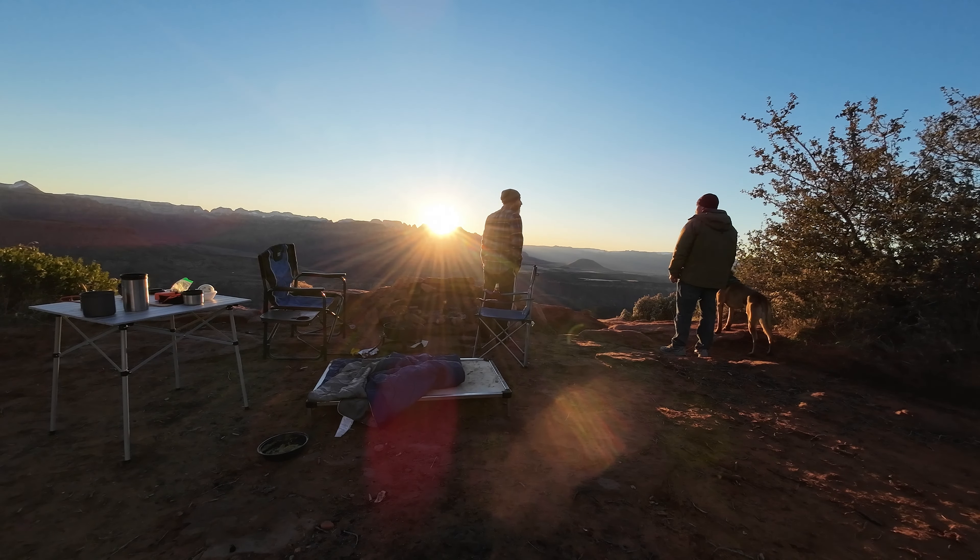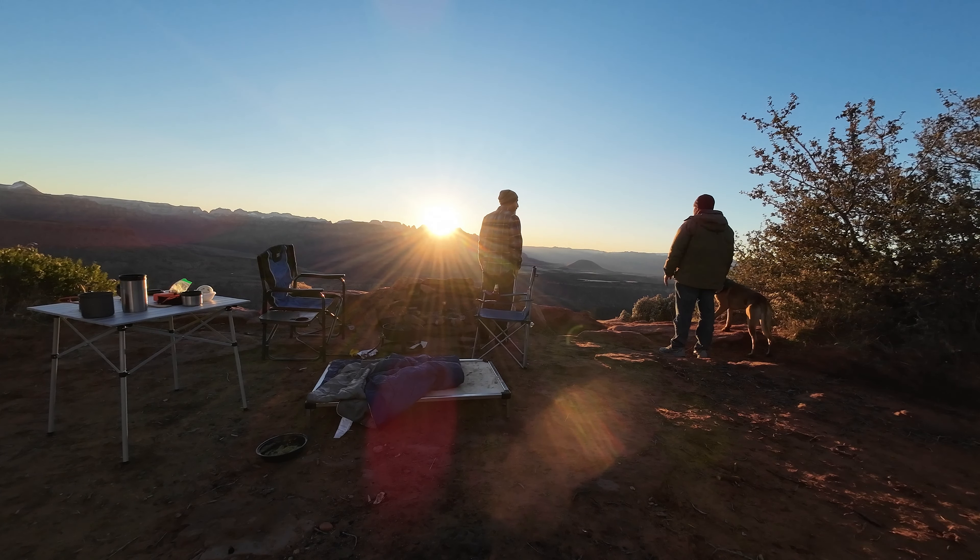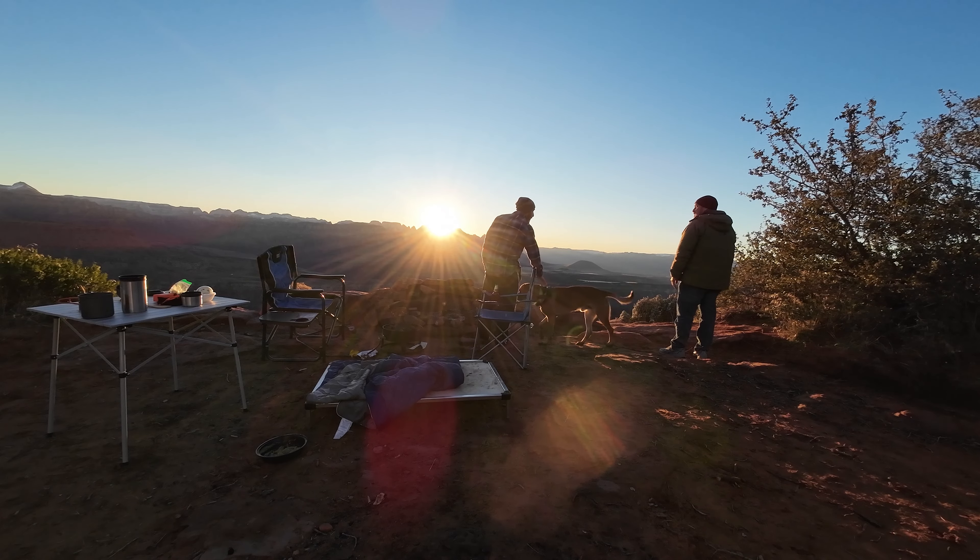With hot coffee in hand, we watched the beautiful sunrise and made a decision — we were going to head back to Arizona today. But first, we wanted to explore the land just a little bit more.